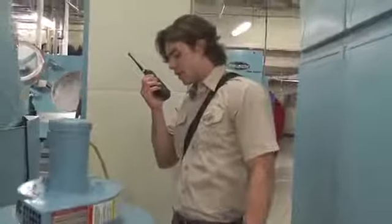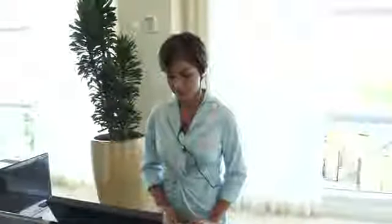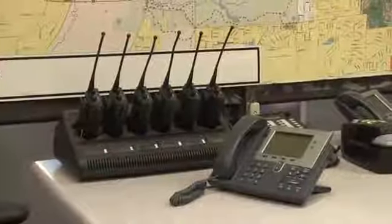Modo Turbo is a robust solution of portable and mobile radios, repeaters and controllers, accessories, data applications, and services — a comprehensive communication solution that can be tailored to meet your unique coverage and feature requirements.